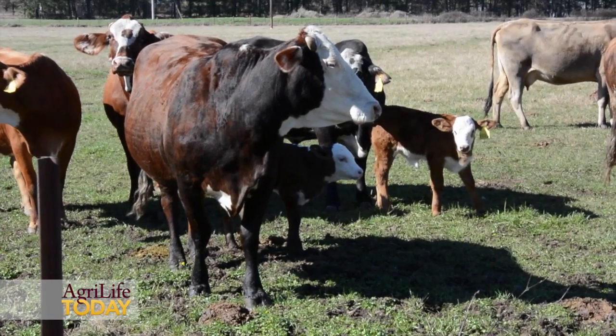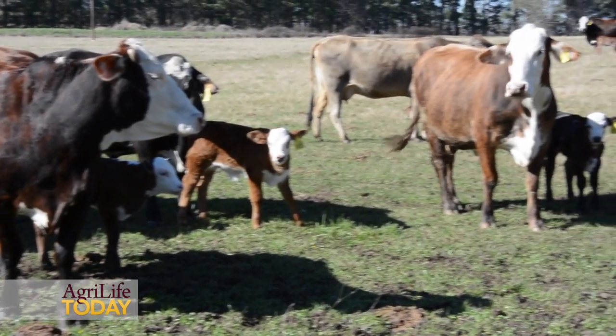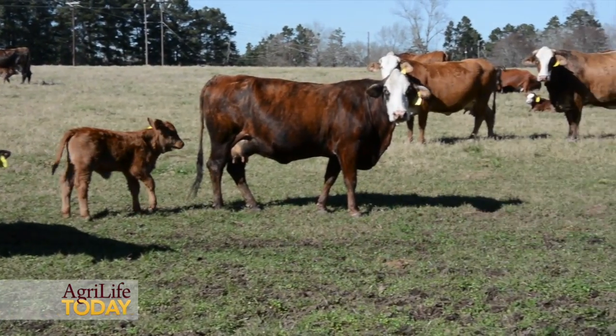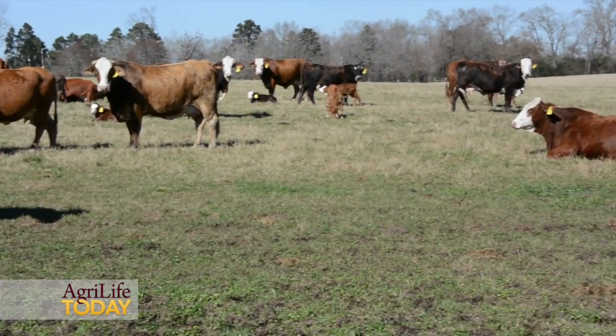There are some things we want to make sure we do prior to and during the breeding season to increase our odds of success. Prior to the breeding season, we want to make sure we have bulls in appropriate condition — we want those bulls in a body condition score of five or six. If they're too fat or too thin, that can hurt fertility.